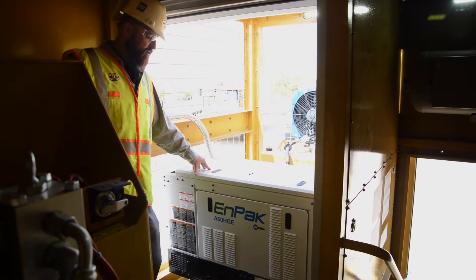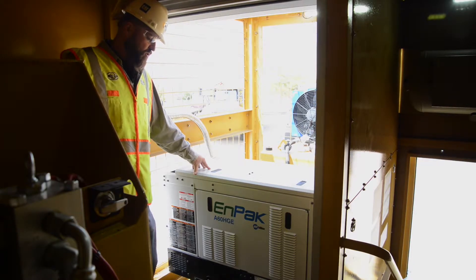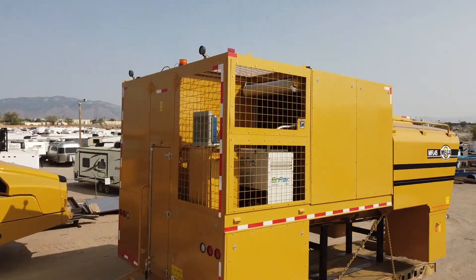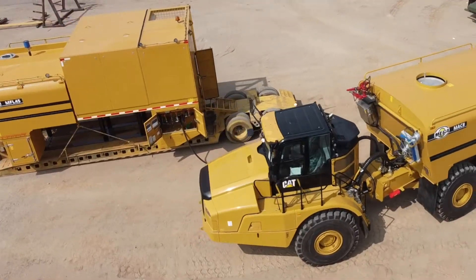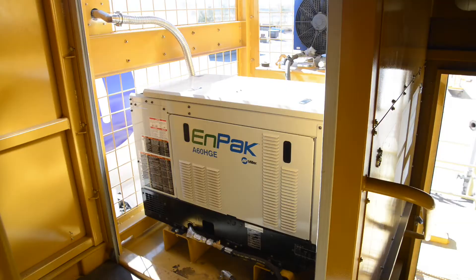This is our onboard power system. We rely on this for the air system, the hydraulics, and also the electrical for the body. So this will make it independent from the truck. Mega service bodies feature an integrated power system which uses fuel supply directly from the platform fuel tank. The body is fully functional with the truck turned off, saving service meter hours, emissions, and fuel consumption.